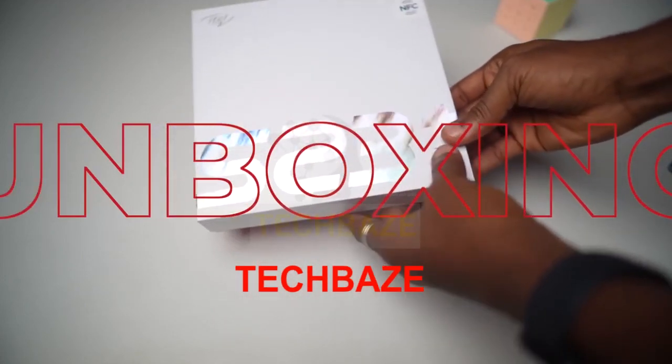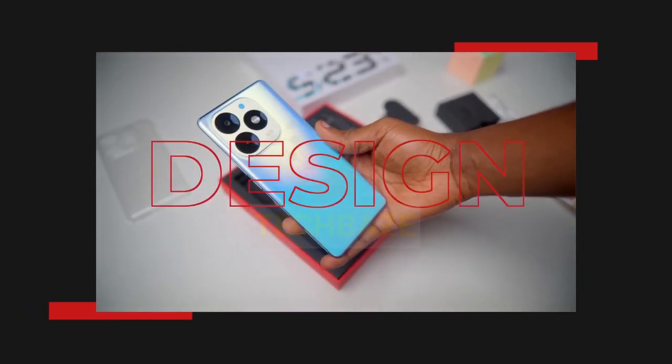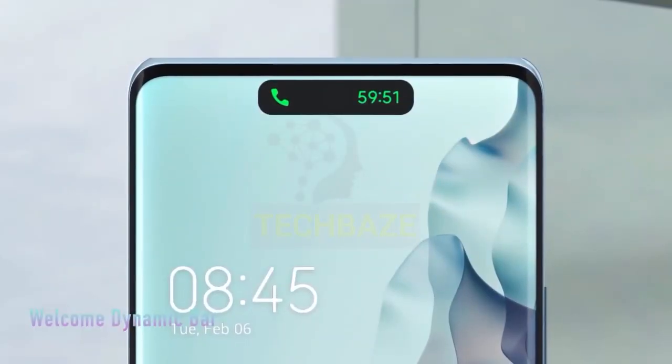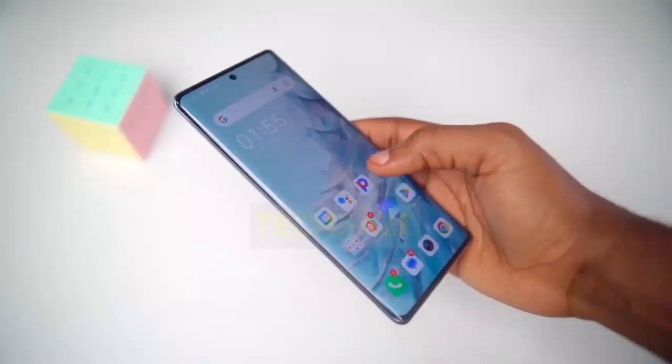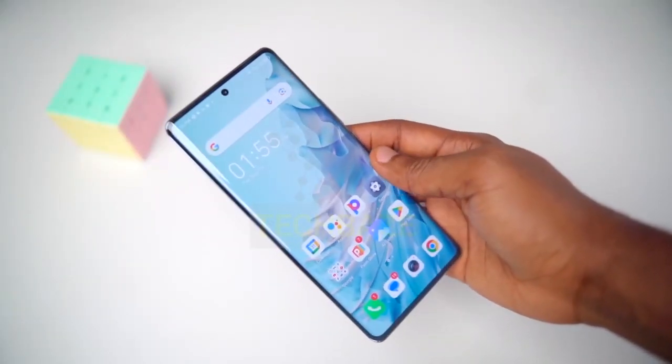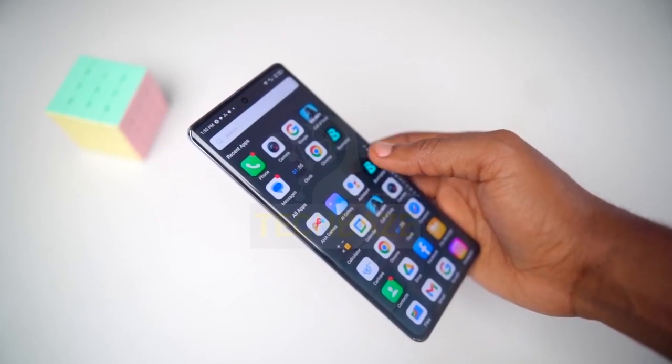First off, the design and build quality. This phone screams premium with its GG5 Corning Gorilla Glass protection. It's got an 83% screen-to-body ratio, which means you are getting a near bezel-less AMOLED display that looks absolutely stunning.